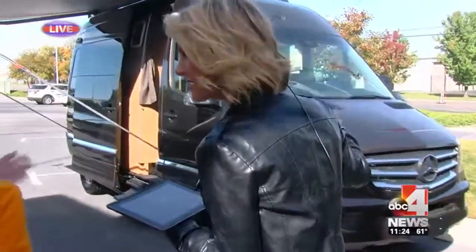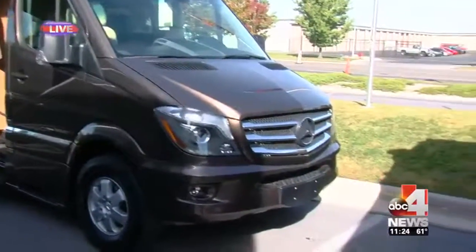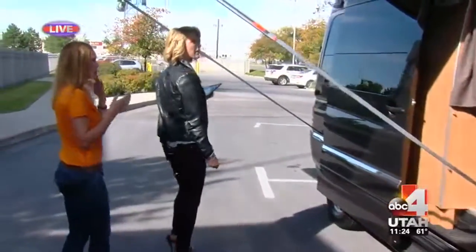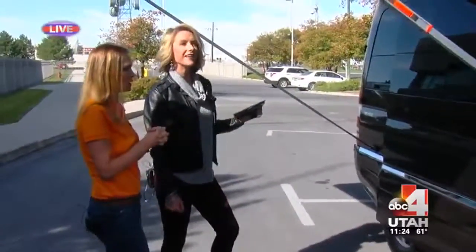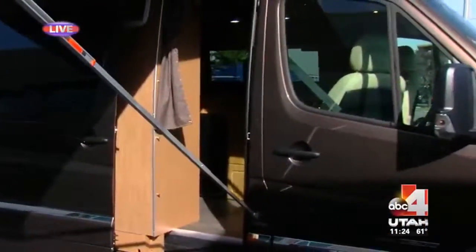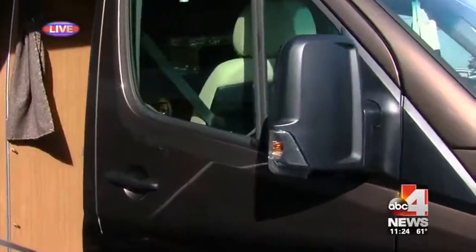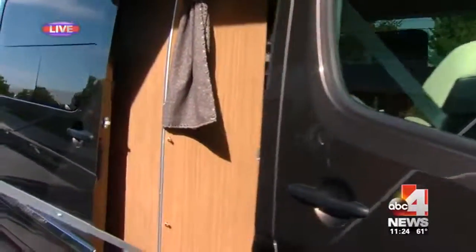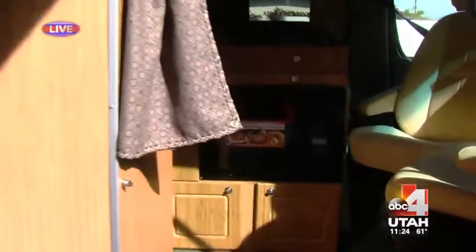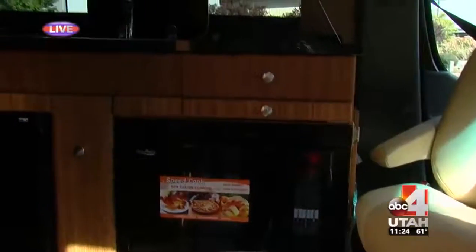This second one is the same size but a little different — it's on a Mercedes Sprinter chassis, which means higher end. Roadtrek actually built the motorhome portion of it. Again, everything that's in a big motorhome is in here. This particular model you can also get in four-wheel drive, which is a really neat feature. It's got TVs, DVD player, navigation — it's got everything.